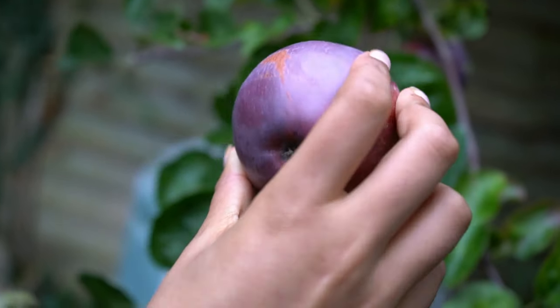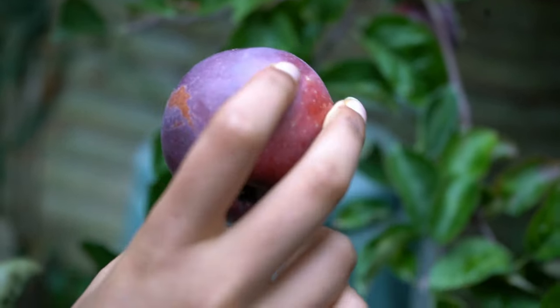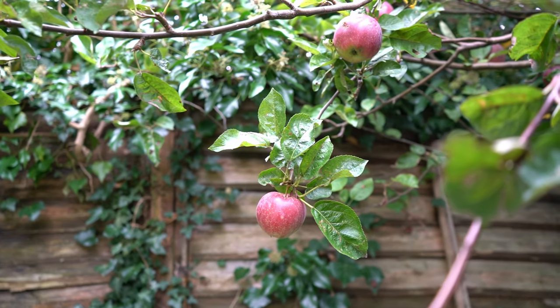Besides, what's better than eating freshly picked crunchy apples? And of course, as they say, an apple a day keeps the doctor away.